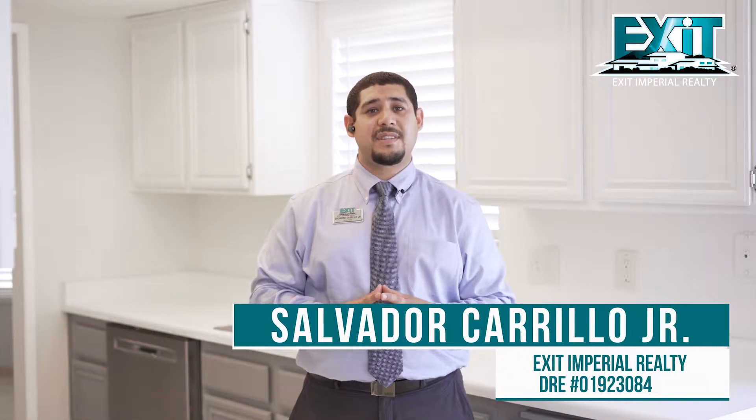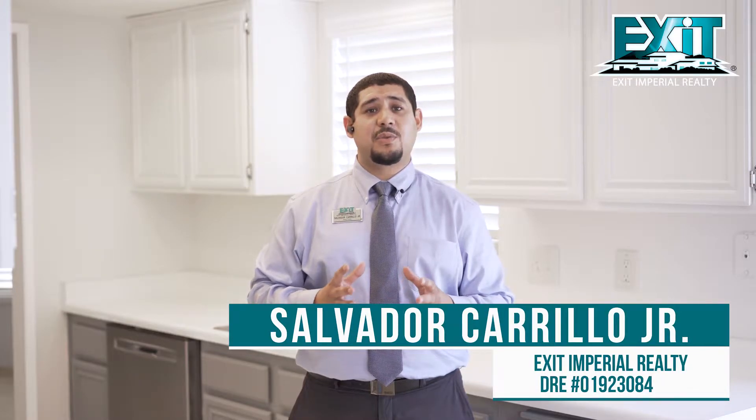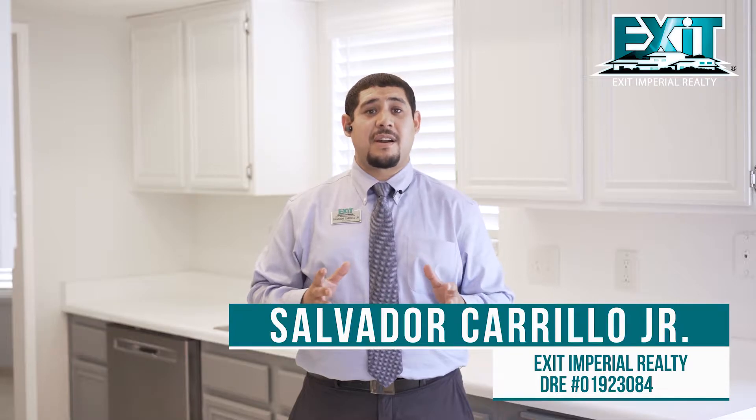Hey guys, Salvador Carrillo Jr. here, Realtor with Exit Imperial Realty Office, and I'm in my listing at 2451 West Holt Avenue in El Central Sandalwood Park.